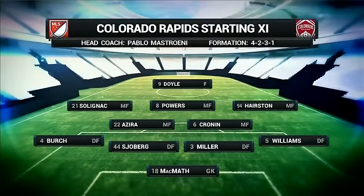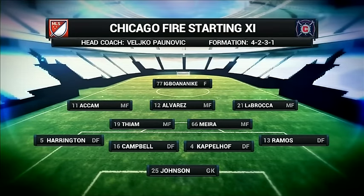Colorado Rapids, Brian Crookham. The noticeable change is Eric Miller coming in where Bobby Burling was in that back four. The front three: Hairston, Powers, Solonniak. Those guys up top can cause problems. Harrington and LeBronka have not necessarily been regulars for this group, but they've come into the group tonight and they know how to play in this environment.